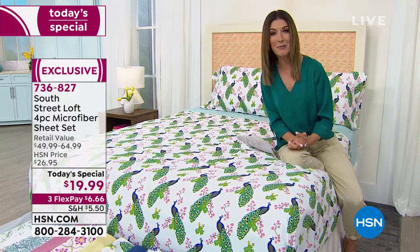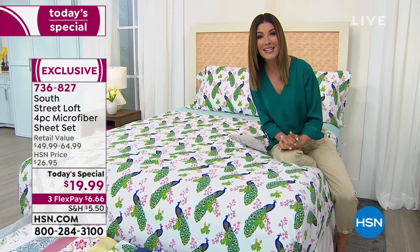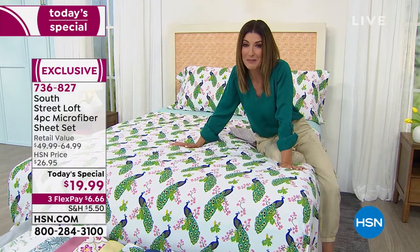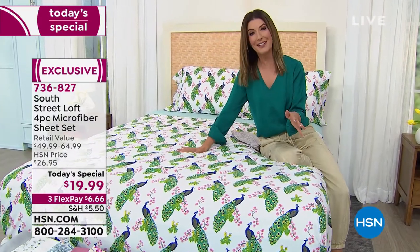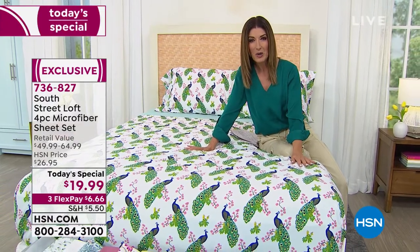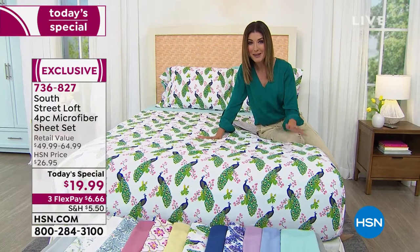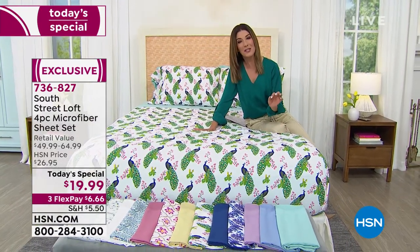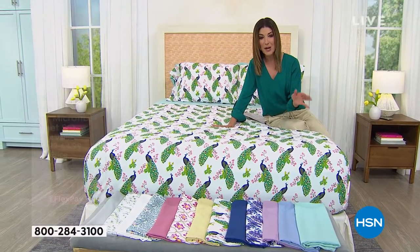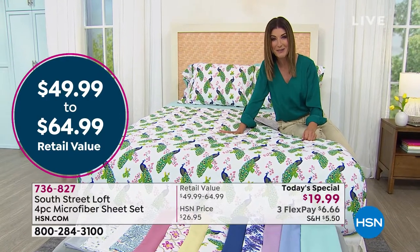So many of you are tuning in tonight, and I can't wait to take you through all the colors and tell you how easy it is to order. Here's the most important thing to know: this was not supposed to be a Today's Special. It was so limited — a special closeout opportunity buy, kind of like a bargain basement price. We didn't think we had enough, but a special opportunity arrived.